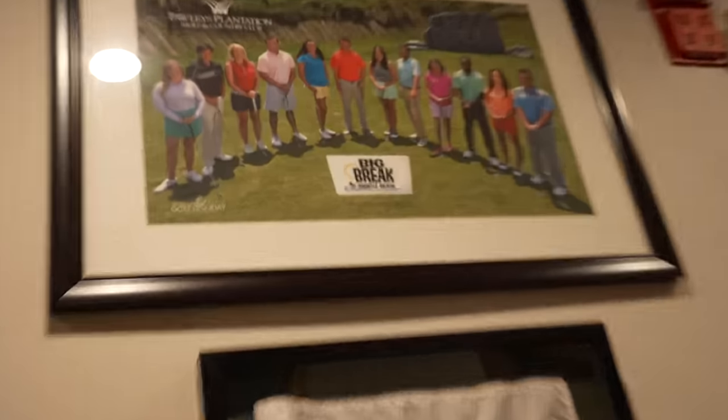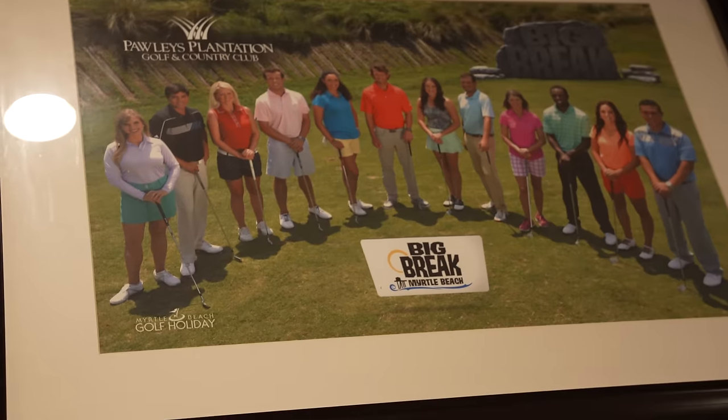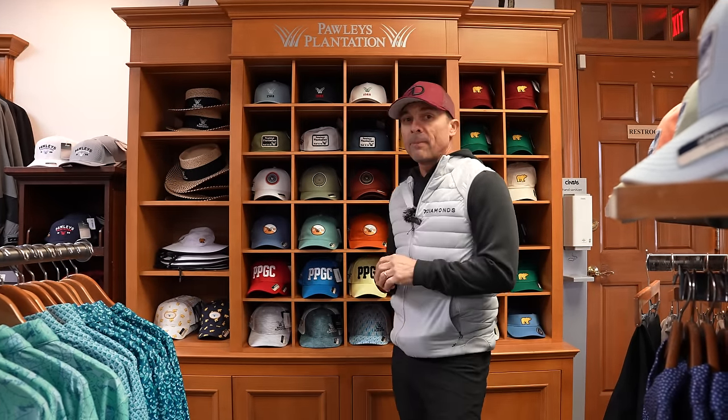Dynamic pricing is basically what they have at all the golf courses in this particular area. Pawleys Plantation was designed by the Golden Bear, also known as Jack Nicklaus.